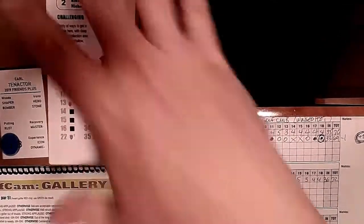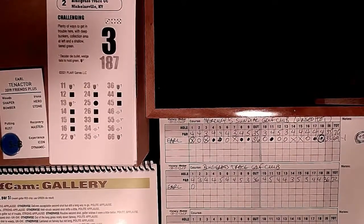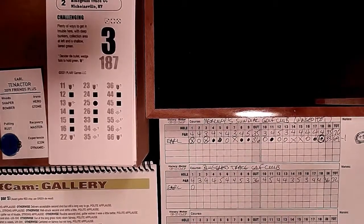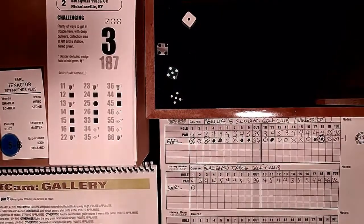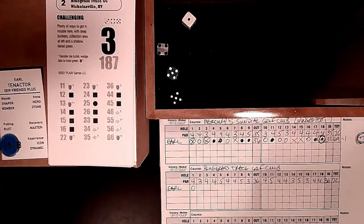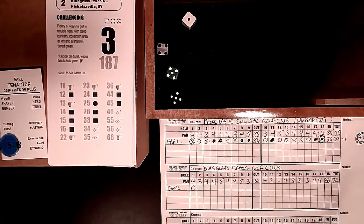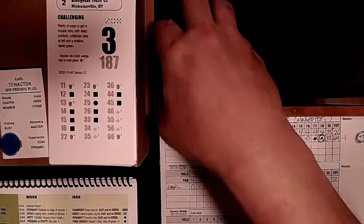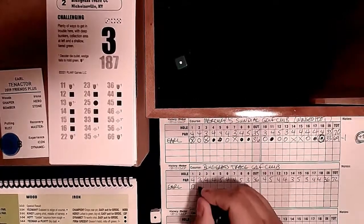Hole 2: a par 3, 187 yards. Plenty of ways to get in trouble - deep bunkers, a collection area at the left, and a shallow tiered green. With control: 4-5-5. Not a champion so we go to Experience - I am an Icon. Green 5, prospect check and I'm not prospect - moderate birdie chance. A 1 or 2 roll and we make it! One under par.